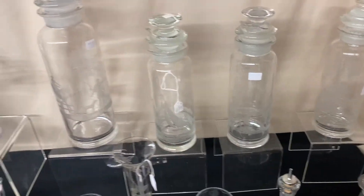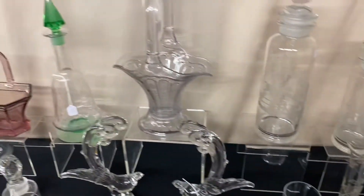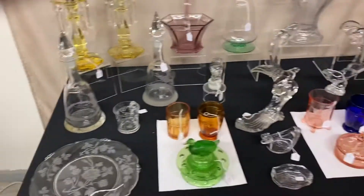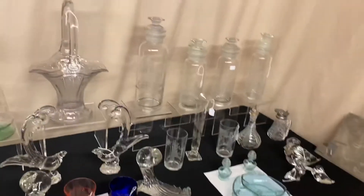I have several cocktail shakers on the table this morning with several different etchings on them and different sizes. I have a few nice colored pieces, baskets, and we have some animals. So we're going to get started right back here in the corner.